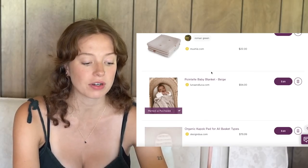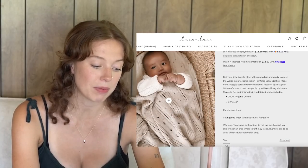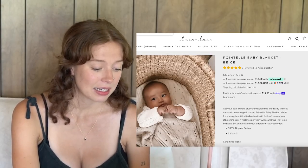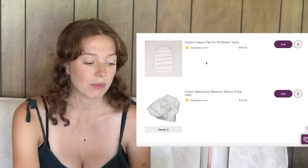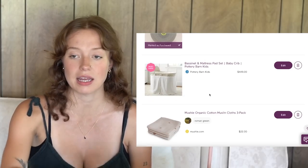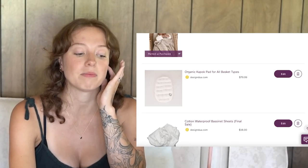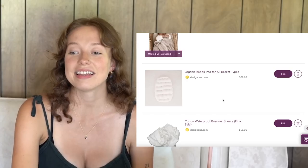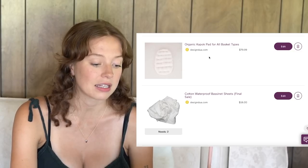I have some swaddles and a really sweet little baby blanket that someone already got us — so exciting. Luna and Luca has a lot of great things as well. I also have a kapok pad from Design Dua that will go in either the bassinet or in this vintage baby basket I got at an antique mall. My plan is to carry baby out in that little basket in the garden while he still fits. The pad is from a good organic brand, and it has a waterproof sheet as well for diapering.